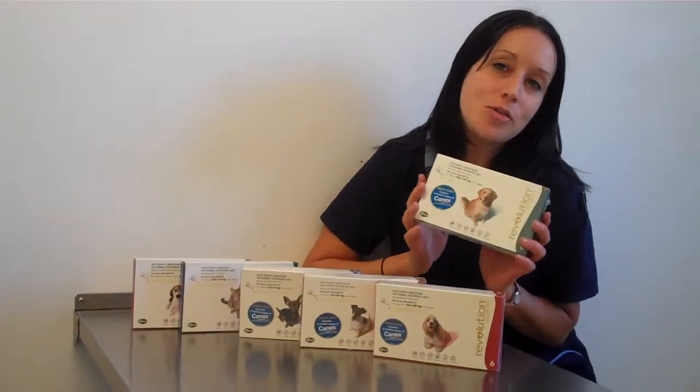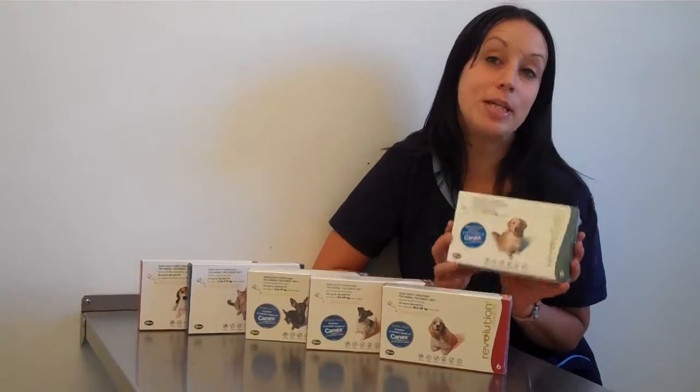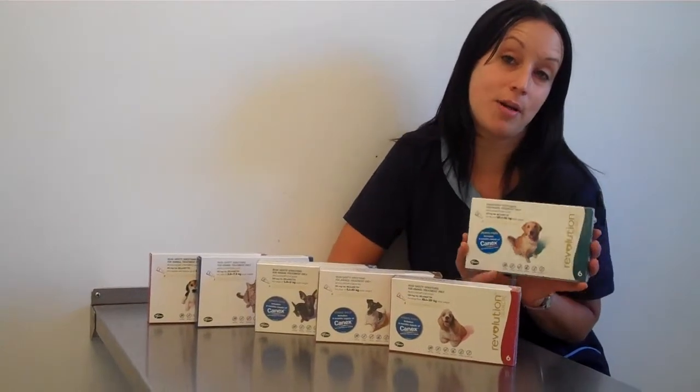It is safe to use on cats, dogs, birds and rabbits. Revolution is also safe to use on kittens and puppies from as young as 5 weeks old.